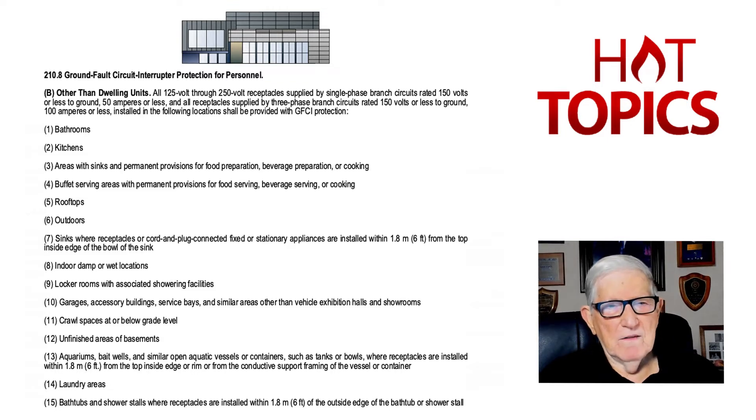Item three is new, and it deals with areas with sinks and permanent provisions for food preparation, beverage preparation, or cooking. And then item four is also new — buffet serving areas with permanent provisions for food servicing, beverage servicing, and cooking, about the same as number three in requiring GFCI protection for receptacles in these areas.